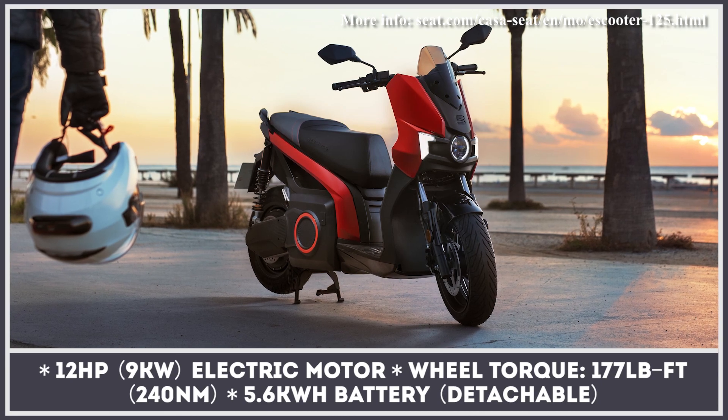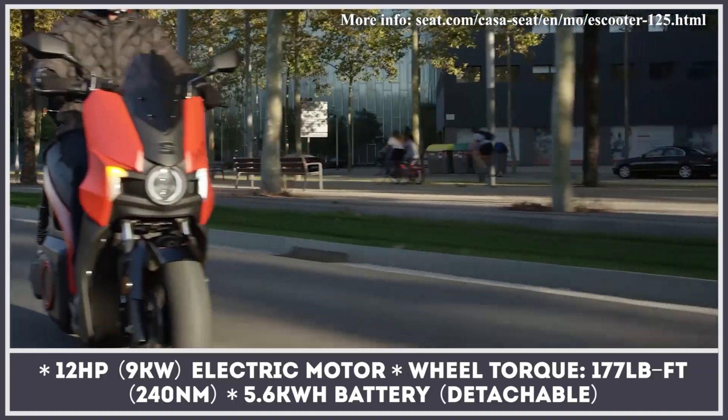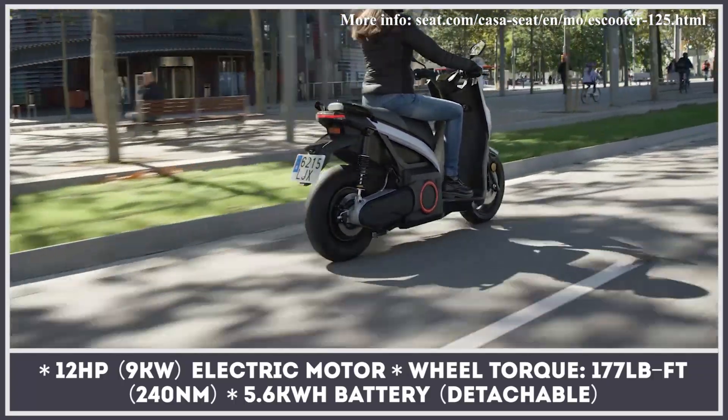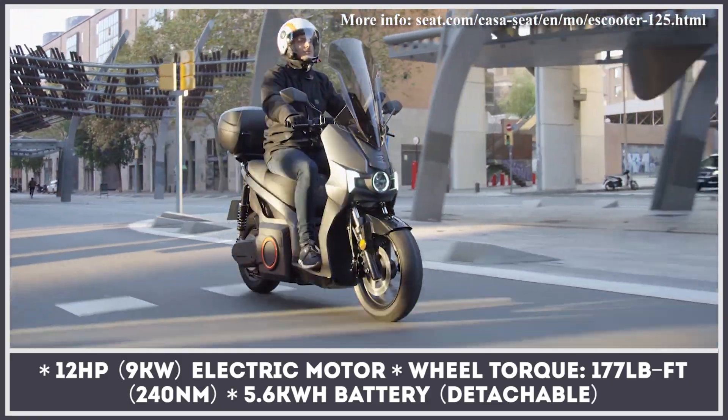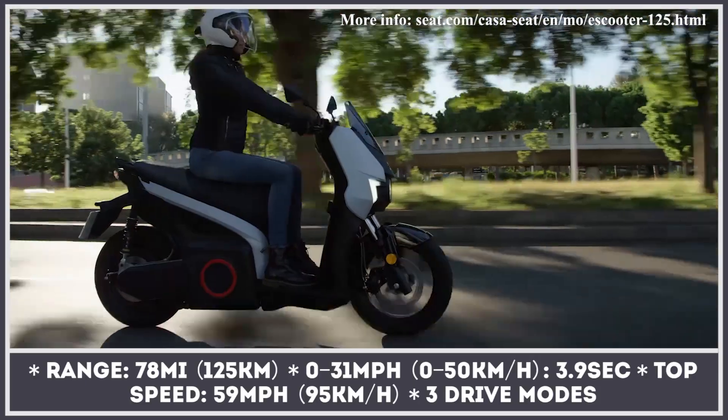SEAT is expanding its urban mobility fleet with an all-new electric scooter that is claimed to demonstrate equivalent performance to 125 cc ICE models. The MO gets a 12 horsepower motor and a 5.6 kWh battery that can be removed from its housing and charged at home.